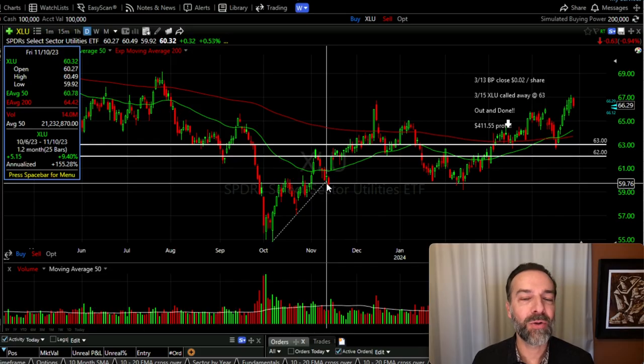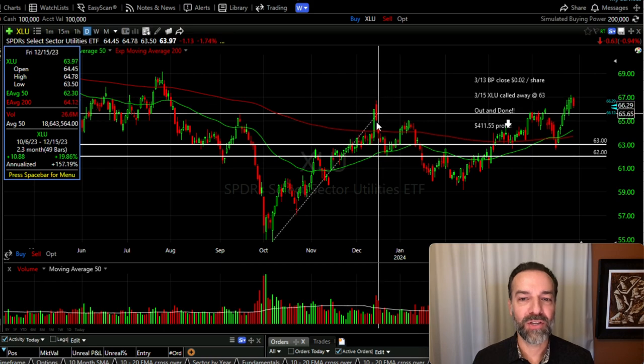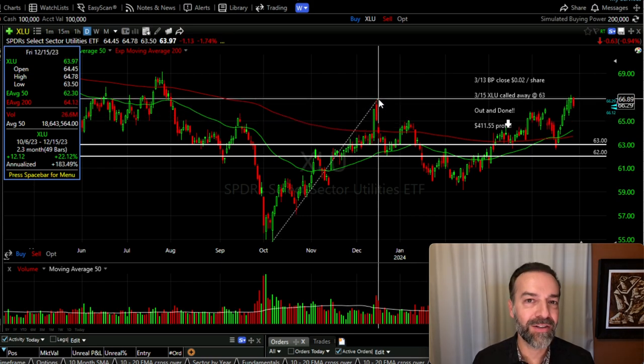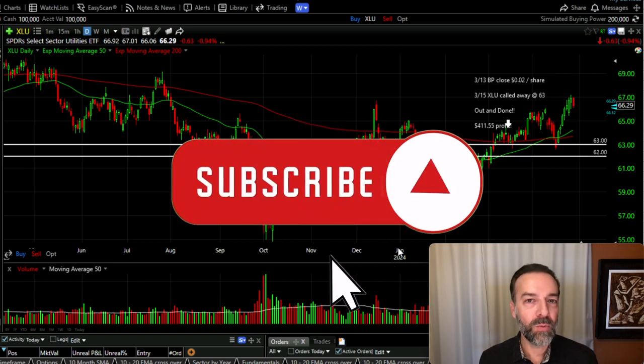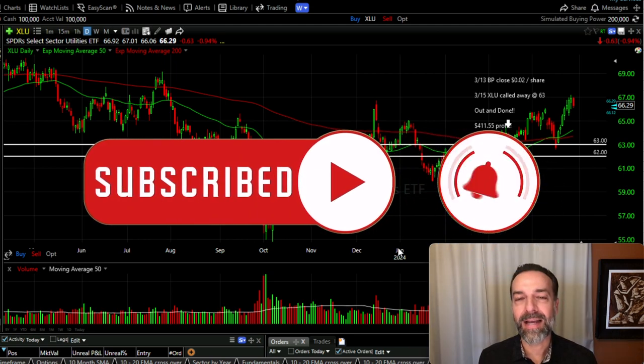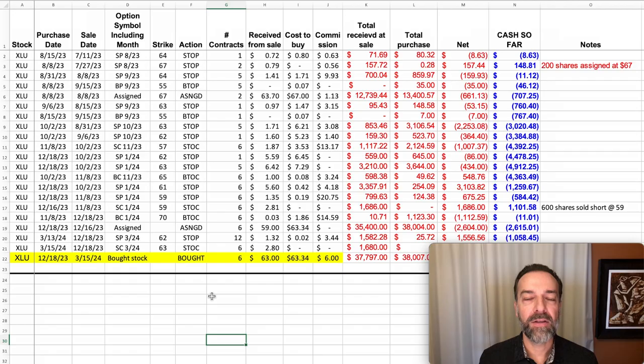With XLU making higher lows and higher highs I knew I needed to do something with this position to protect myself in case it kept going way up in price — which as you can see here it eventually did, going all the way to $67 per share. So to recap: I had sold some put options, XLU went against us in a big way, I then sold some call options doing a bearish call credit spread, but almost immediately XLU snapped back and those short call options were also in the money. The stock began going up really fast, and I realized I needed a plan to protect myself if it kept going higher.